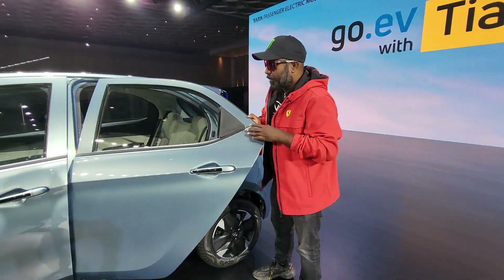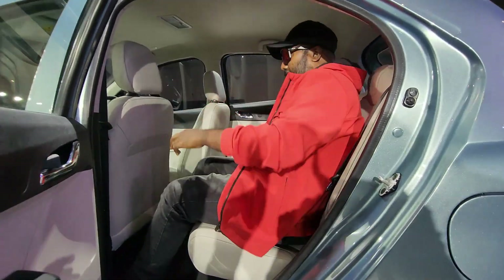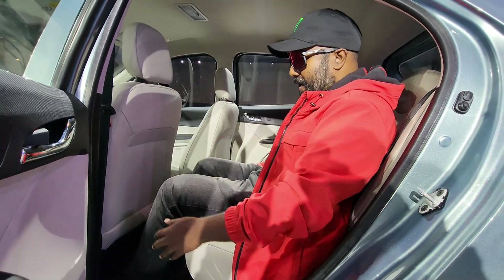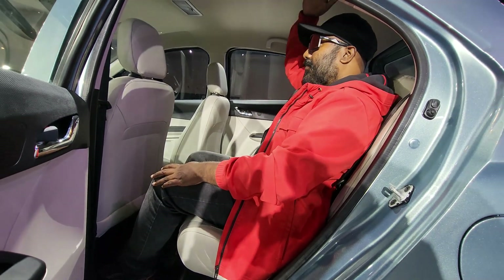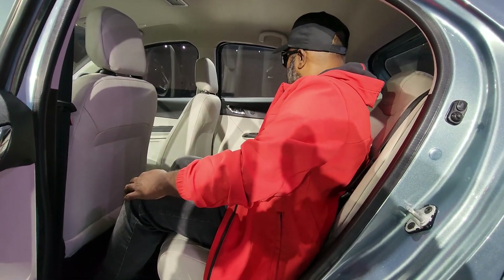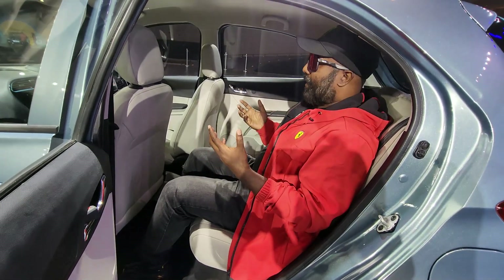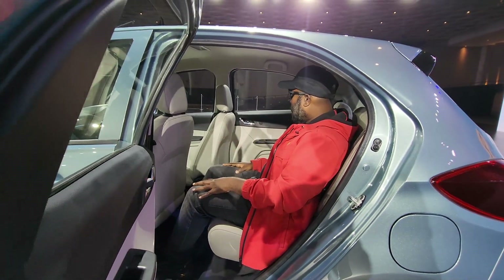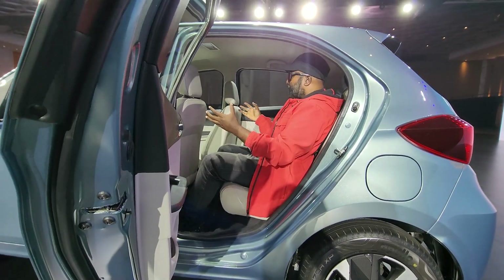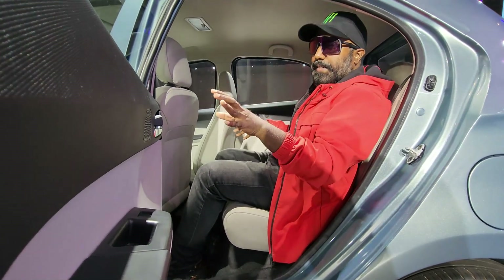Moving to the rear, when you sit inside you get a good cushiony feel from the seats, with comfort clearly prioritized. There's good under-thigh support, decent headroom, and a good amount of legroom with the seat set to my height. For a family of four, this cabin is perfectly ideal for comfortable travel — well-spaced, well-utilized, with effective air vents and good cooling. The cabin isn't too claustrophobic, with a nice glass area.